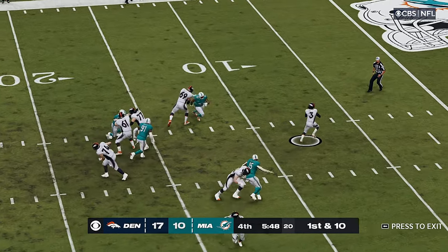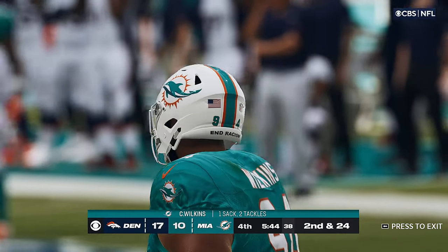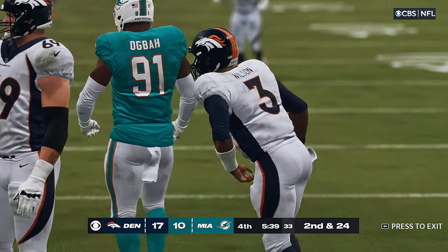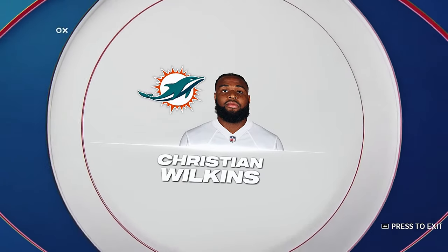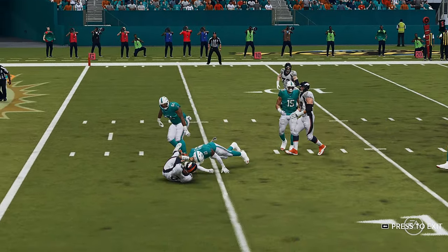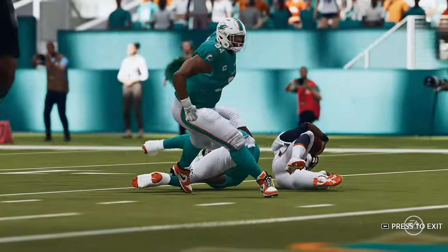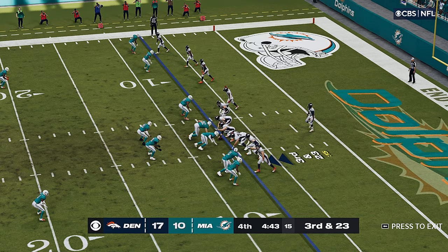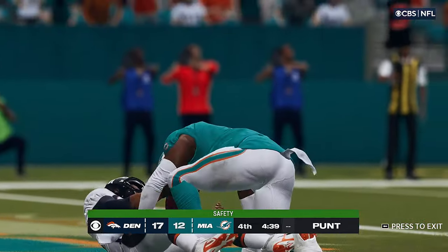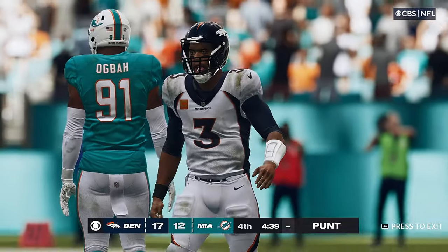Wilson on first down — and he's going to be brought down back in his own six-yard line, buried behind the line by Christian Wilkins. If they're able to come back to tie or win this game, I think this is a play we're going to look back on as the game-changer. They really changed the tone of what the opposition wanted to do. There's Wilson to throw — and it winds up a safety.